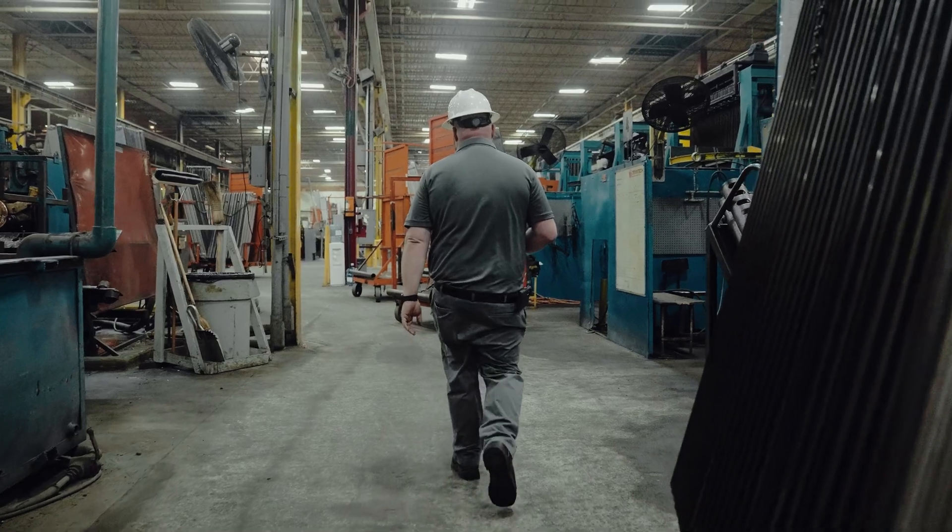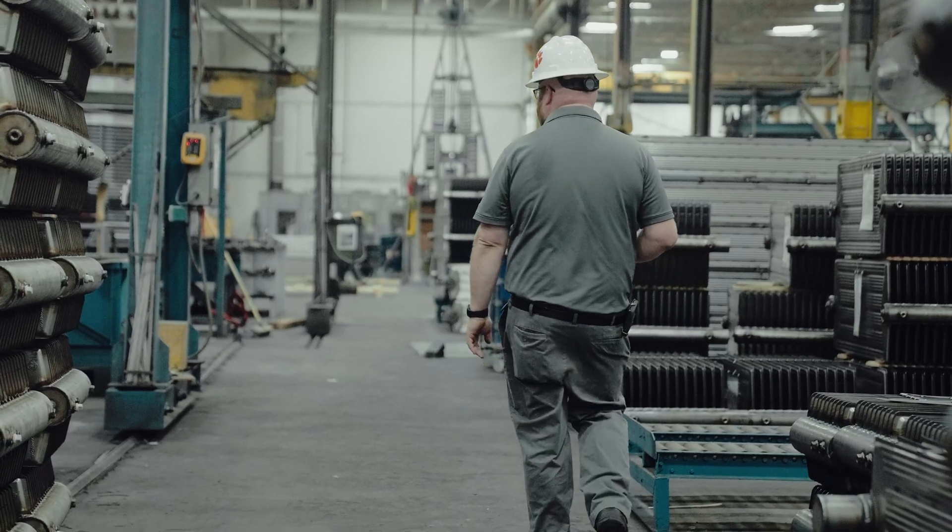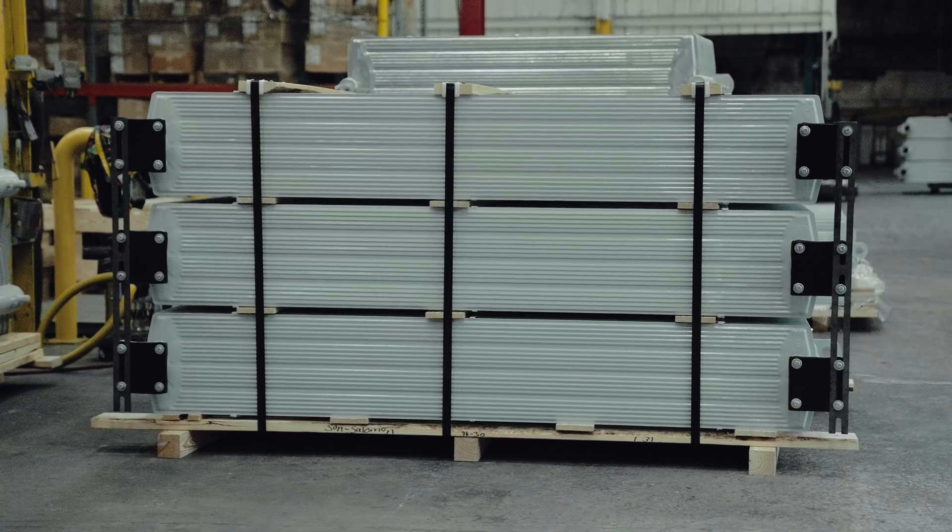My name is Aaron Cockrell. I'm the Continuous Improvement Manager at Trantec Radiator Products in Edgefield, South Carolina. Trantec is the most customer-oriented and largest transformer radiator manufacturer in North America.